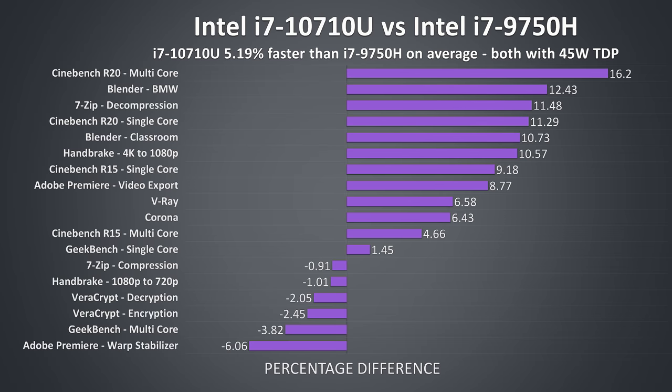Here's a summary of all applications tested. On average over these 18 tests the 10th gen i7-10710U was 5.2% faster than the 9th gen i7-9750H in both single and multicore workloads, at least when both had the same 45 watt TDP. Some results don't match what I was expecting — for instance the warp stabilizer result, I expected the 10710U to win that as it's a single core test. Likewise I assumed the Cinebench R20 multicore result would have done better on the 9750H given its higher all core turbo boost speed.